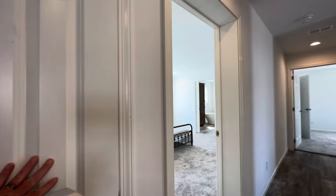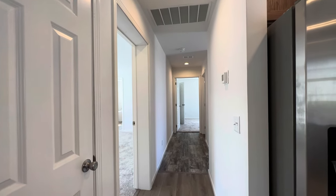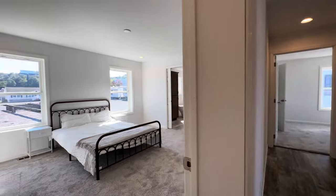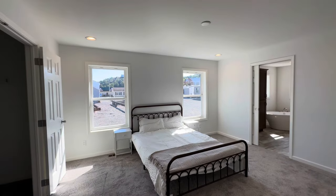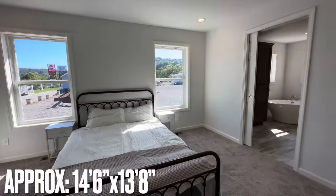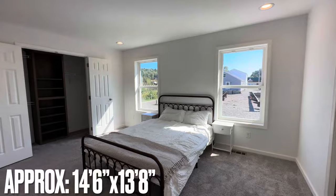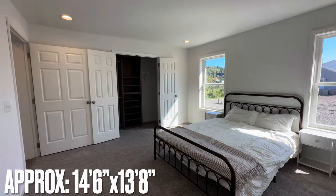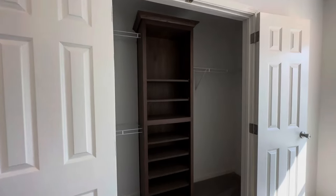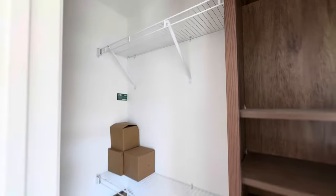From here you start working your way back down toward all the bedrooms. The first one we're going to hop into is on the left — this is the master bedroom. It has a nice little step-in closet with some built-ins.